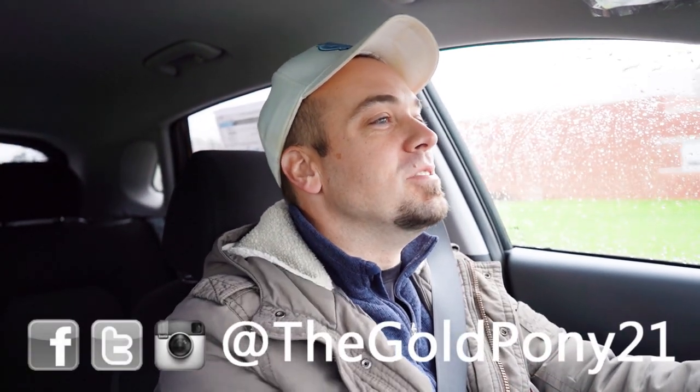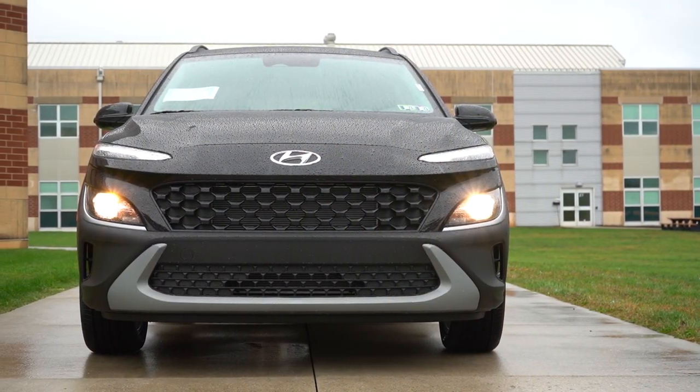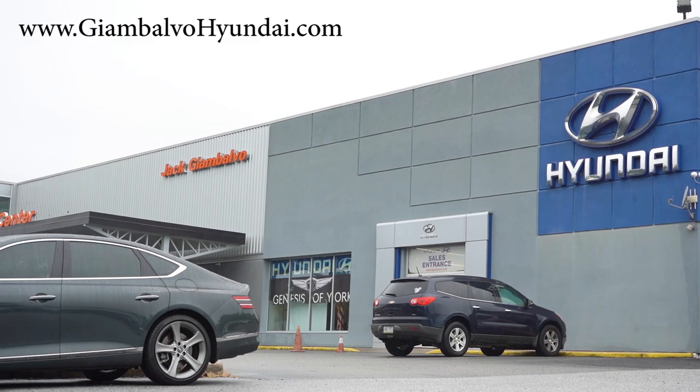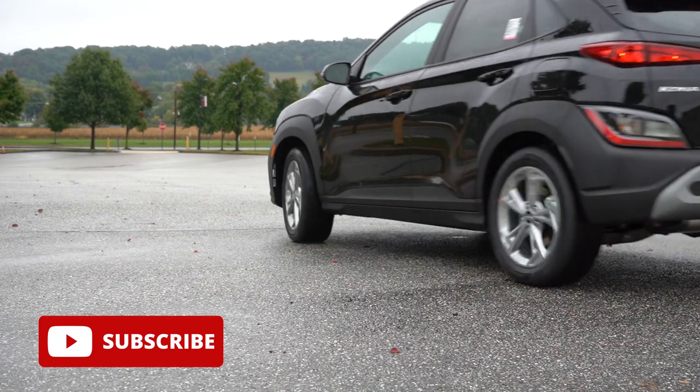What is up you guys, welcome back to another one. If you are new to the channel, I'm Gold Pony. I do new car, truck, SUV reviews on YouTube, and today we are in the brand new 2023 Hyundai Kona, courtesy of Jack G on Balvo Hyundai in York, PA. For more information on their inventory, please feel free to check out the link in the description box below.